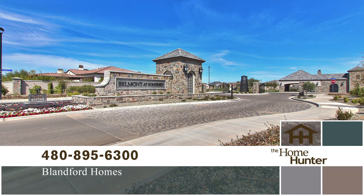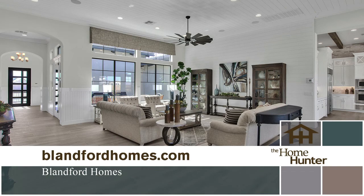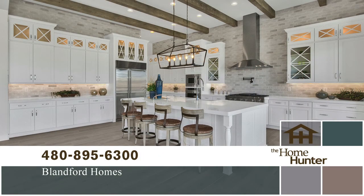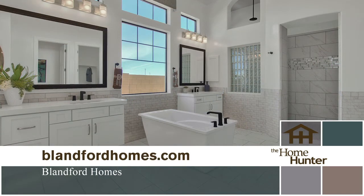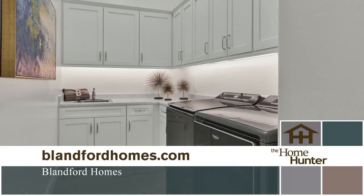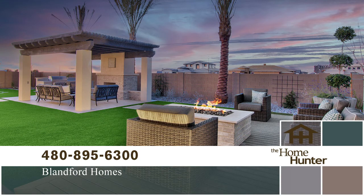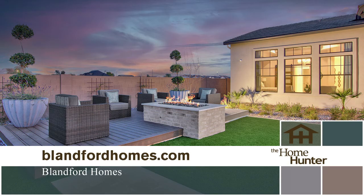Blanford Homes is proud to welcome you to Belmont at Somerset in the Southeast Valley. Gilbert is known for its top-notch A-plus schools, incredible shopping, and great restaurants. Belmont at Somerset offers six unique floor plans with six diverse exterior elevations per floor plan. This intimate, luxurious, gated community offers large home sites ranging from 13,500 to 20,000 square foot lots with a community park. These homes feature classic, high-end, timeless architectural style, modern to traditional finishes, and oversized garages. Prices start in the low $1,000,000s. Call 480-895-6300 or visit blanfordhomes.com.